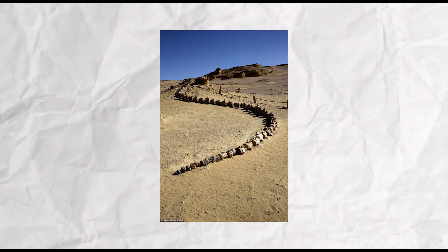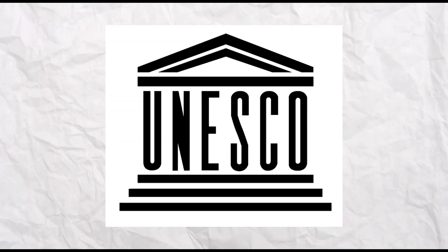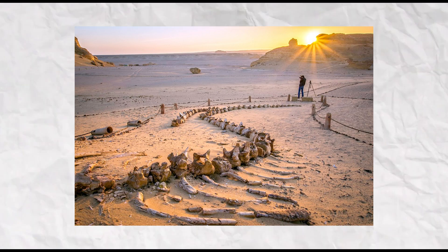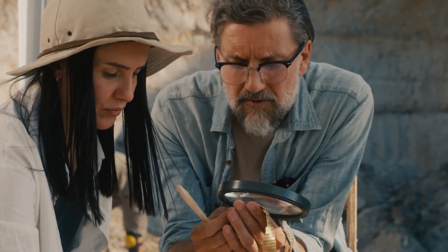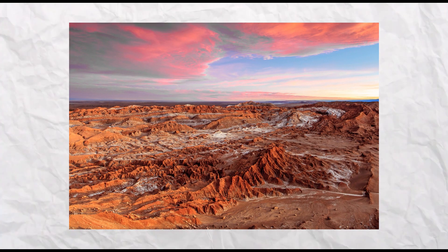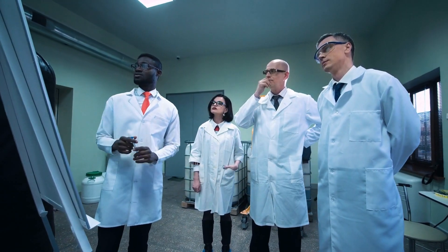Today, Wadi Al-Hitan is a UNESCO World Heritage Site and a popular destination for thousands of visitors each year. In a surprising discovery, more than 75 whale fossils have also been found in Chile's Atacama Desert, sparking debates among scientists about how they ended up there.